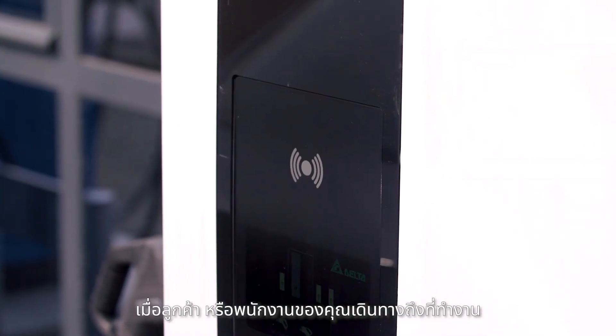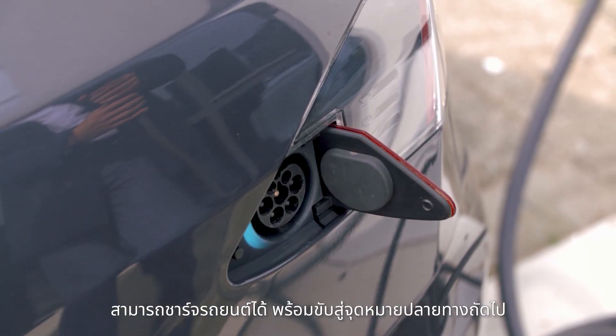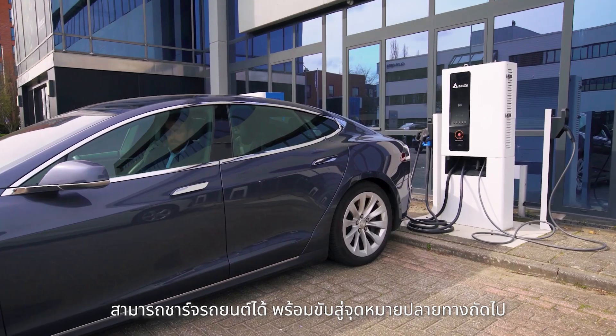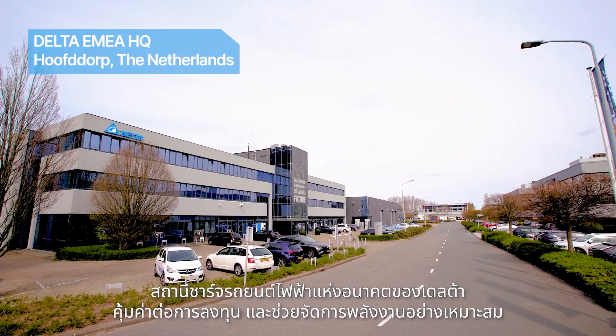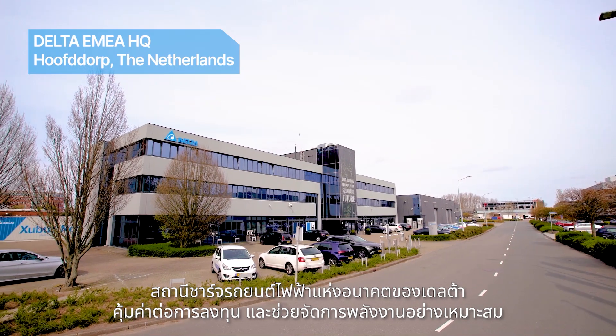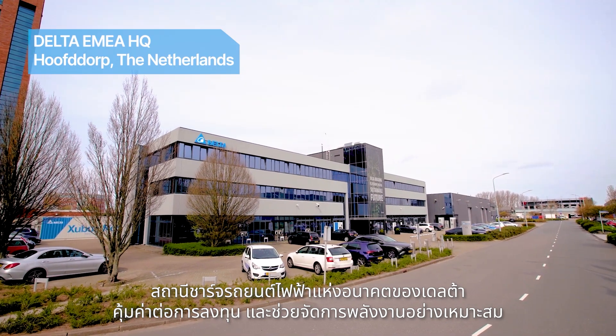When your guests and employees arrive at your location, they can charge their cars and are ready to drive off to their next destination. Delta's EV charging infrastructure solution is future ready and assures CAPEX and grid optimisation.